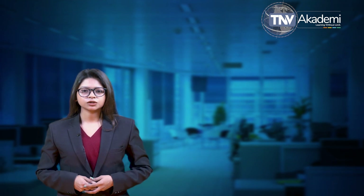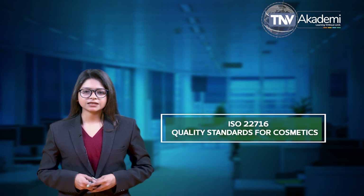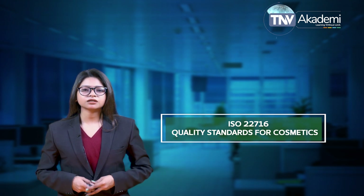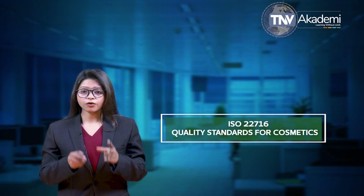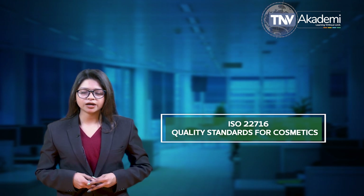Warm greetings from TNV Academy. Today in this session we are going to discuss about ISO 22716, which is a quality standard for cosmetics. Before we start, let me tell you what all we will discuss in this session point by point.